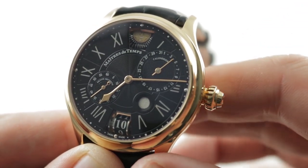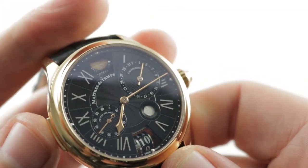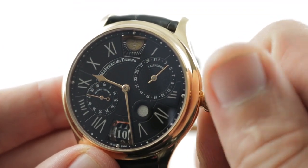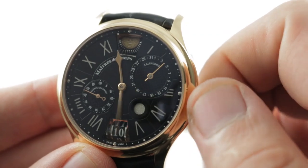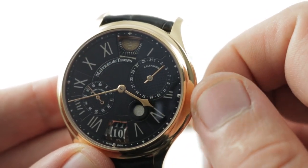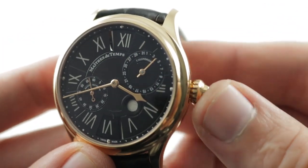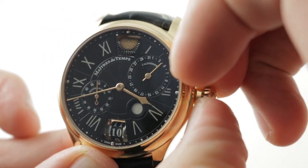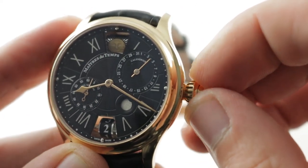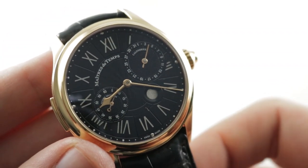You might wonder how you set the watch when essentially the two time displays move in sync. You press the decoupler, and once you've set the barrel for the second time zone independently, you can set the time at center — and remember, that time at center is what drives the moon phase as well as the date. You can then engage again and the two are once again coordinated. It is a very clean system, a trapdoor that effectively hides the second time zone when you don't want it.